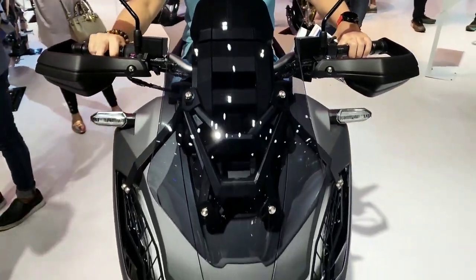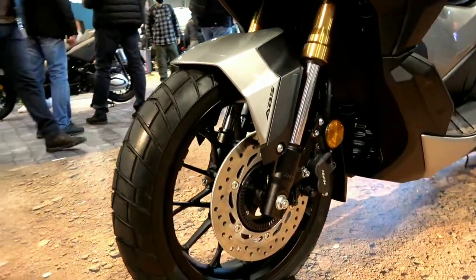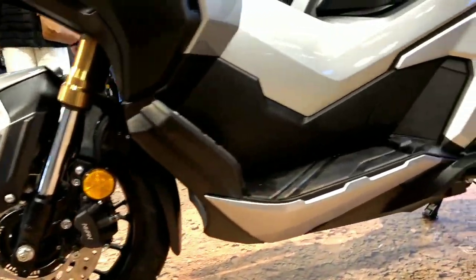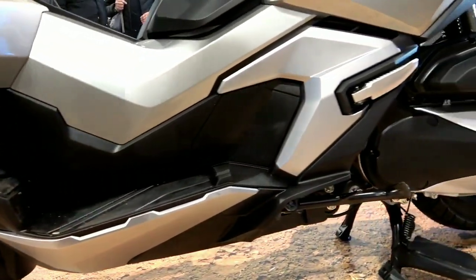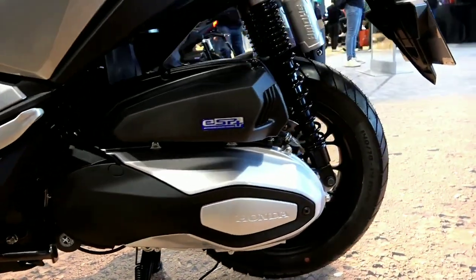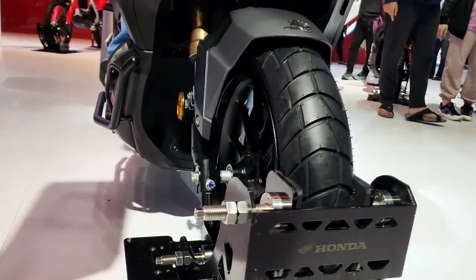The 2022 Honda ADV 350 is a maxi scooter that is one of the prima donnas in its class. Its launch in 2022 attracted a lot of attention because of its sporty and futuristic design. The ADV 350 is predicted to shake up the maxi Yamaha scooter market.